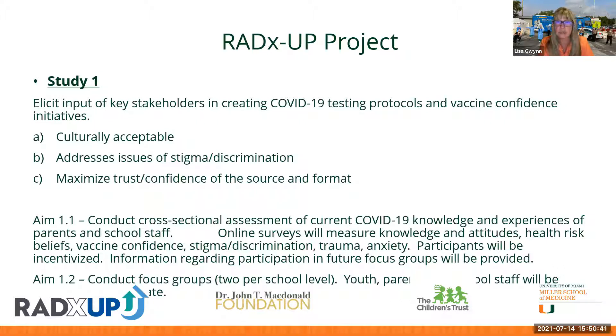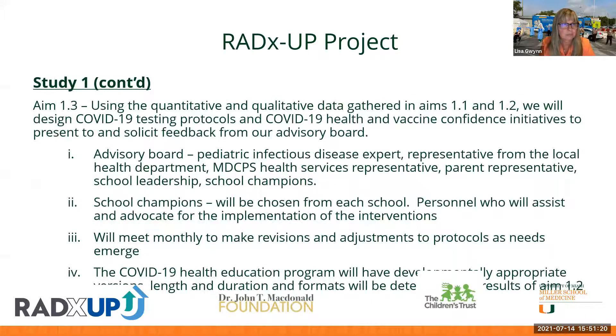Study Two focuses on the actual testing protocols within the school clinics. The goal is to offer testing services every single day and work with the school district to identify the best approaches for appropriate protocols that ensure kids can get back in school as soon as possible. Protocols will be created for symptomatic children coming into clinics as well as asymptomatic or exposed students from classroom exposures. Control schools will not receive testing services, while intervention schools will get the full complement of testing.